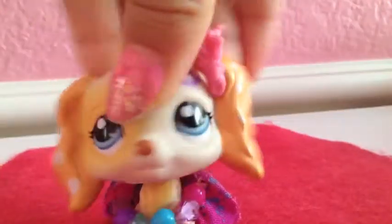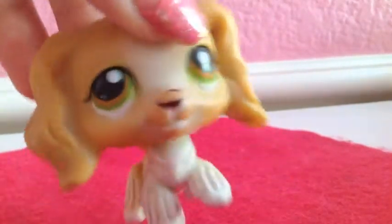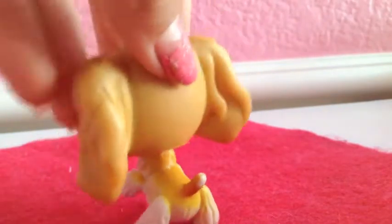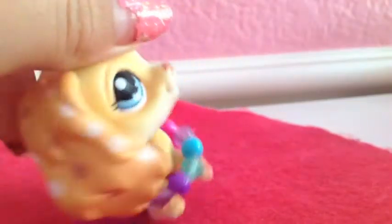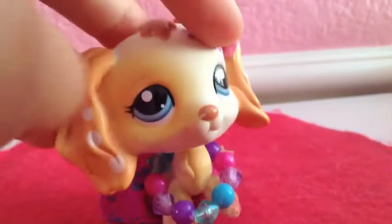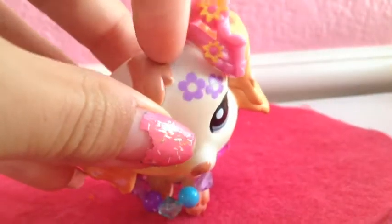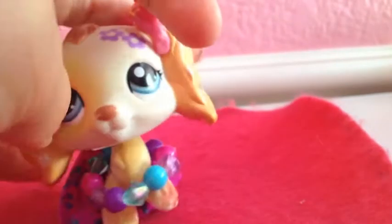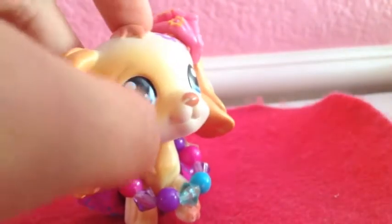Now we'll do Cocker Spaniels. First I have this Cocker Spaniel with green and brown eyes. It's white and blonde, and that's pretty much it. The last one I have has polka dots on its ears, blue eyes, a flower, and reddish hair on top. Its paws have a little bit of red, and around its eye there's a blonde patch.